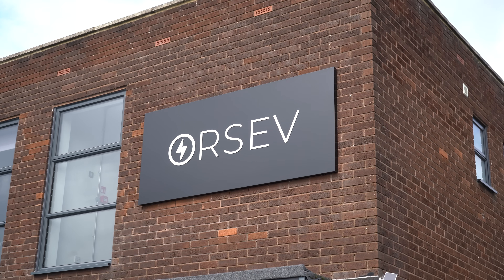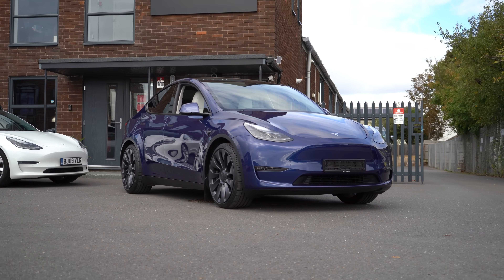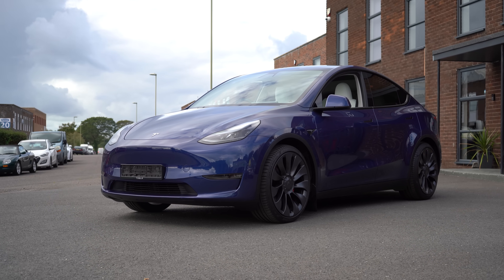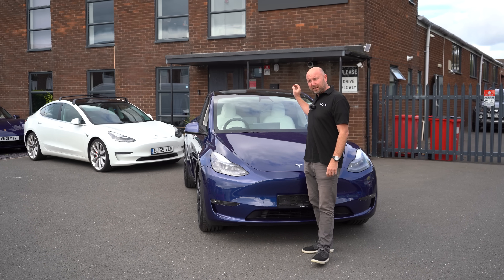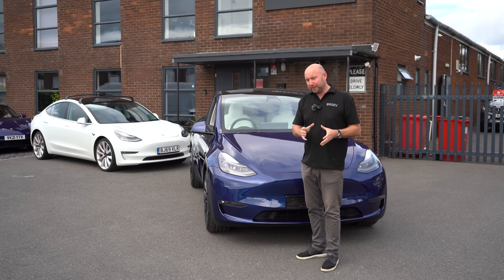Hello everybody, welcome. My name is Richard, and this behind me is the Tesla Model Y without parking sensors — no physical parking sensors in the bumper. They've been out for about 10 months now in this country, where Model 3 and Model Y don't have physical parking sensors. Instead, we have Tesla Vision, which relies on the camera to simulate distances from objects and help you with parking.